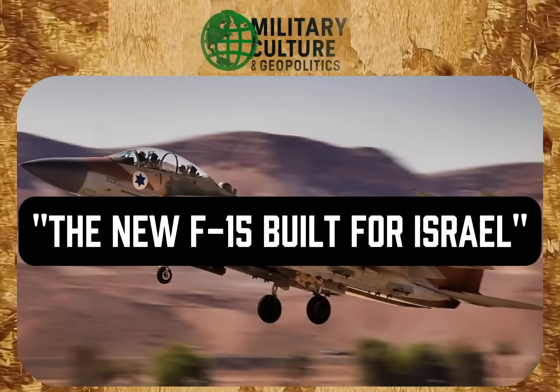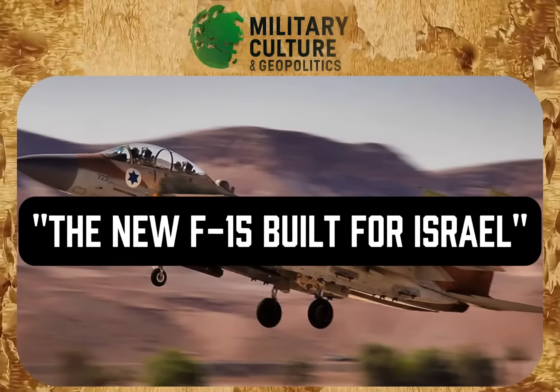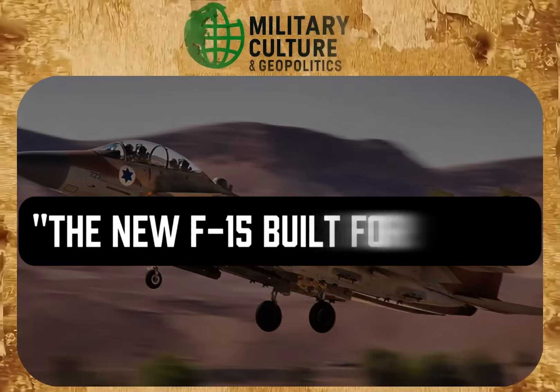In this video, we will talk about the Israeli version of the iconic F-15E Strike Eagle and why Israel prefers this fighter when the mission involves destroying enemy positions.